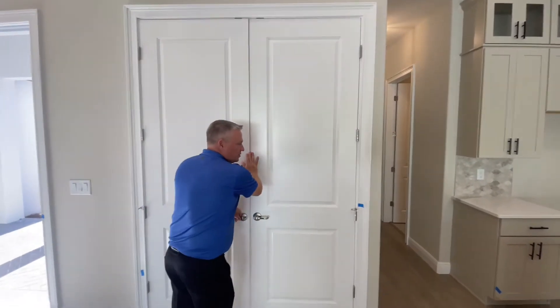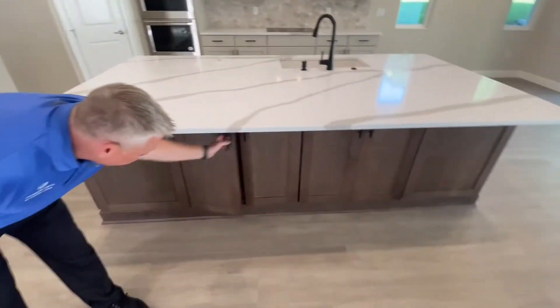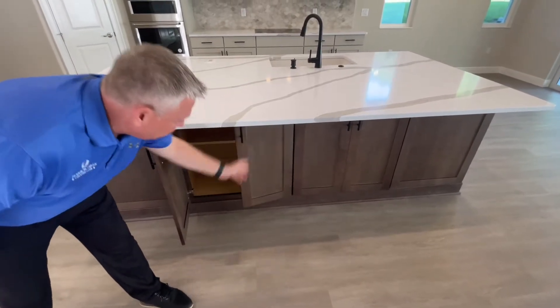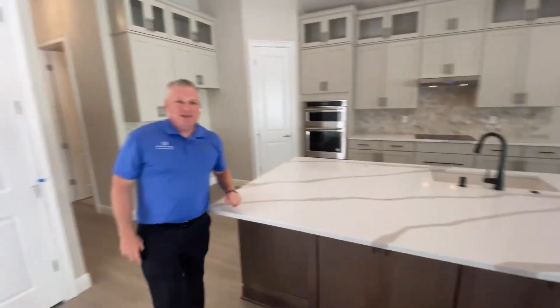And then to round out the storage here, the back side of this island has got some extra storage, which is perfect for those out-of-season dinnerware and glasses and specialty items that you might not use as often, but you've got a great place to store them here in the kitchen.